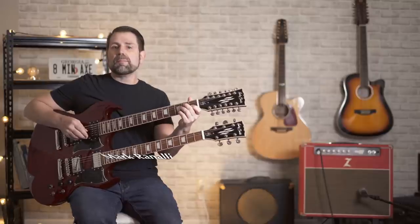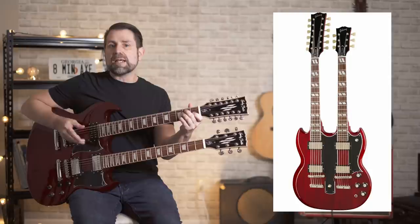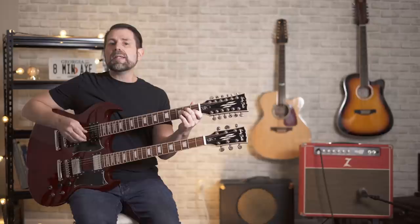Hey everybody, Mark here from 8-Minute Axe. Today I'm going to play you five classic songs that are famous for being performed live on the coolest guitar in rock. I'm talking about the Gibson EDS-1275 Double Neck. Now I'll have to make do playing Harley Benton's respectable knockoff, but I guarantee I have just as much fun playing this as Jimmy and Alex do playing their Gibsons.